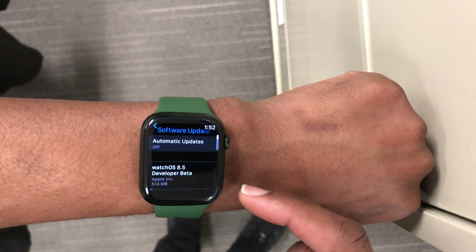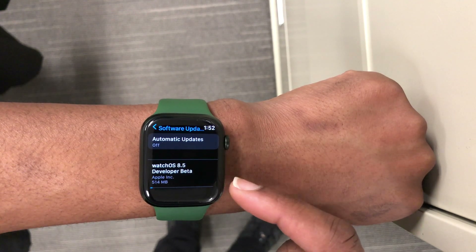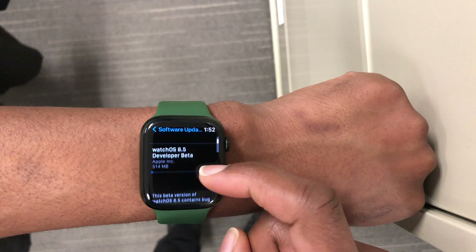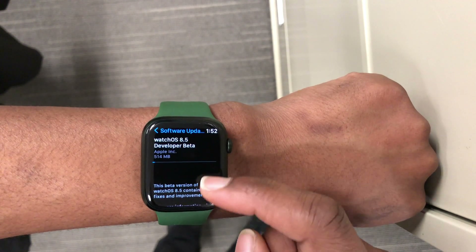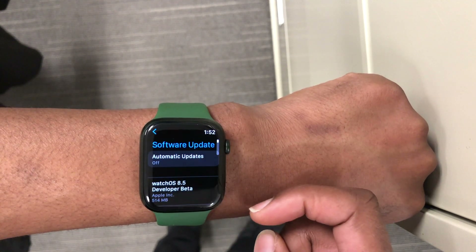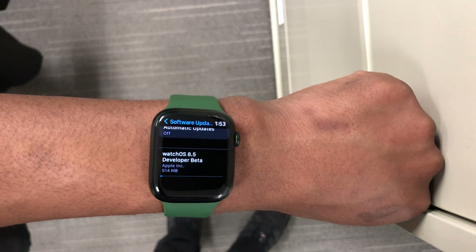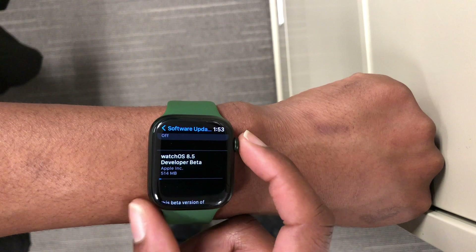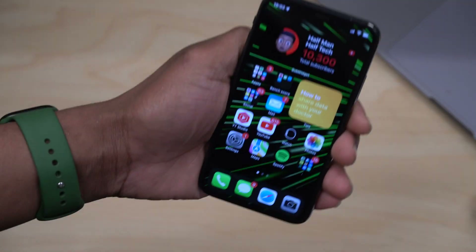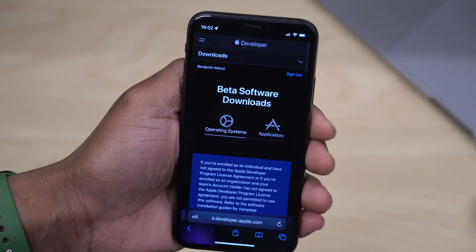If you've updated your iPhone and you're still having issues, try rebooting your devices. On my Apple Watch Series 7, this update came in at exactly 514 megabytes — slightly over half a gig, which is quite substantial. There are quite a few things that changed coming from WatchOS 8.4. This is not all that Apple released today in terms of software updates.